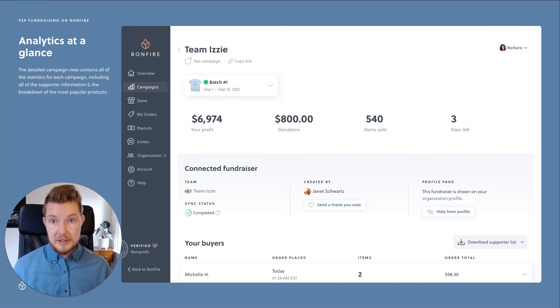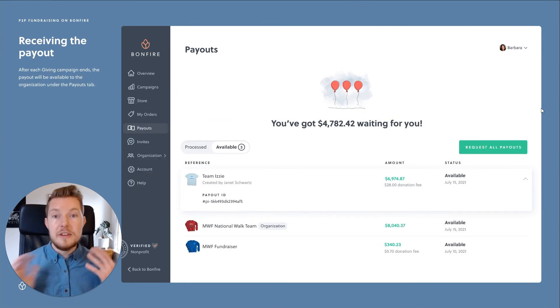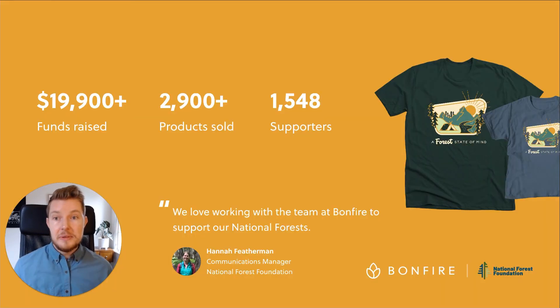Meanwhile, on Bonfire, you get to see detailed analytics for each campaign that was started. You can easily export all the supporter data, and you receive all the payouts. Here is a real-life example of a nonprofit, National Forest Foundation, finding success on Bonfire. In just this one campaign alone, they raised almost $20,000 just in time for National Forest Week this past July.